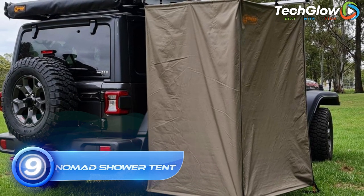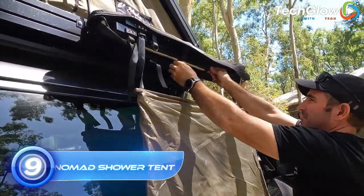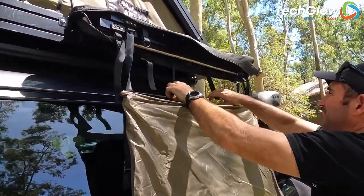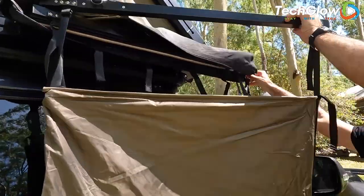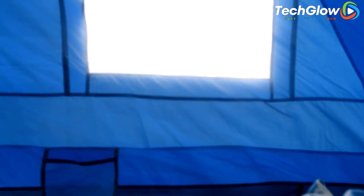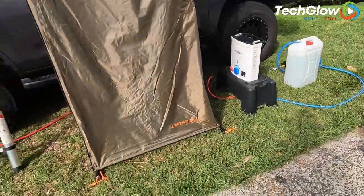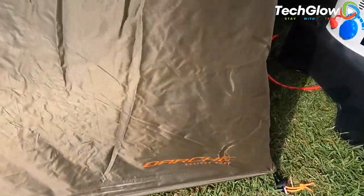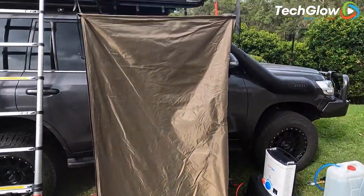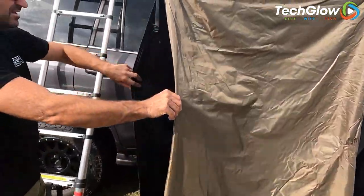Number 9: CAO's Nomad Shower Tent. The CAO's Nomad Shower Tent is a portable and versatile outdoor shelter that provides privacy and convenience while camping or traveling. It is made with high-quality materials and features a sturdy construction that can withstand harsh weather conditions. The CAO's Nomad Shower Tent features a spacious design that can accommodate a variety of outdoor activities, from showering to changing clothes. It is easy to set up and comes with a range of customizable options.